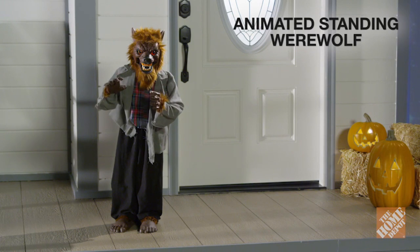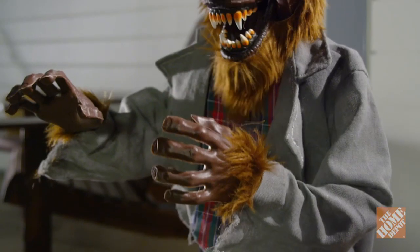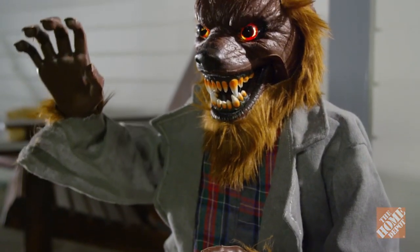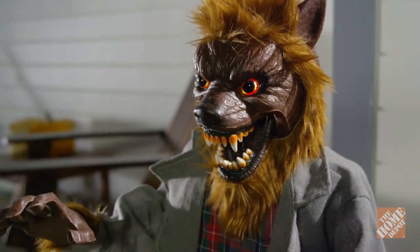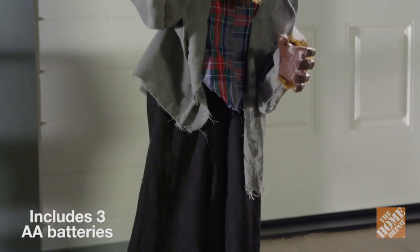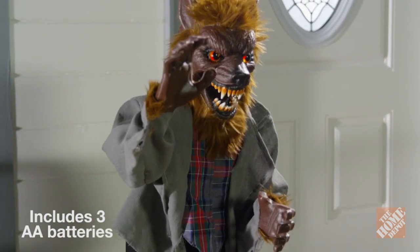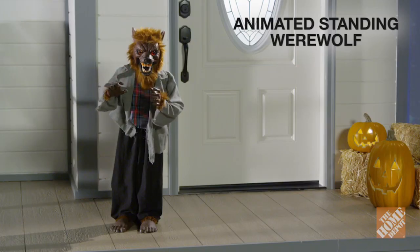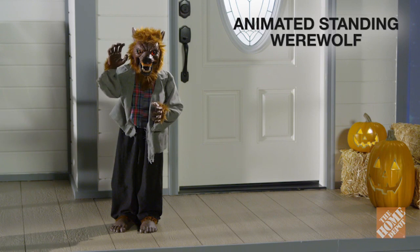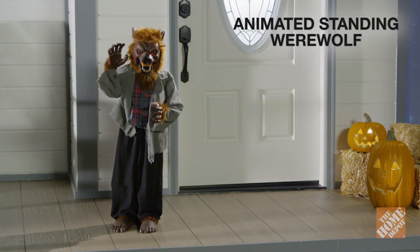The animated standing werewolf is just what you need to complete your Halloween decor. With his LED illuminated lights and spooky sounds, this werewolf comes to life and will have you crawling out of your skin. Standing 36 inches tall, he's extremely portable and can be moved anywhere in your home. Make a statement to anyone who passes by with the 36-inch animated standing werewolf. Now, at the Home Depot.